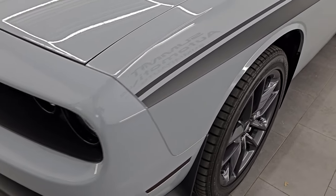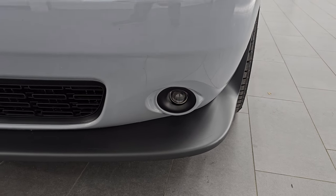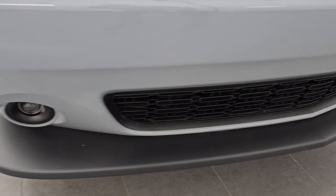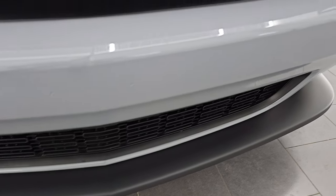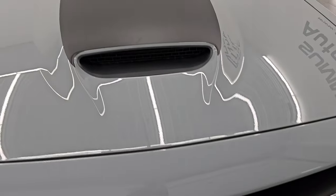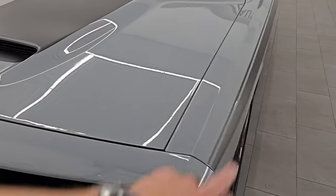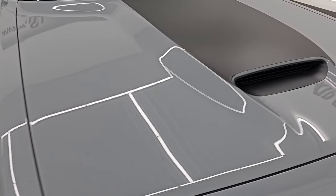The front fender is absolutely perfect — no dents or dings on there. It does come with the projector style headlamps, LED running lights, and the projector style fog lamps. The front bumper and lower valence are in fantastic condition; you can see it's never been drilled into. You get the GT logo and Challenger script lettering all blacked out with that Blacktop package. You get the single hood scoop and a very nice hood decal. I didn't see any dents or dings on that hood — looks really good.